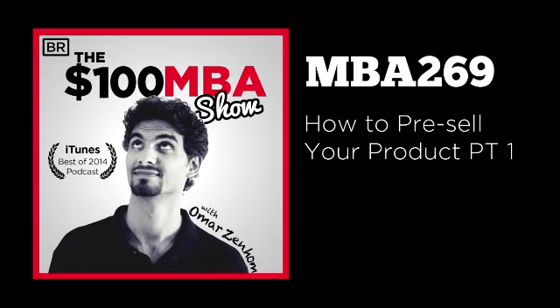Today's episode of the $100 MBA show is sponsored by HostGator. HostGator is our preferred hosting company. If you're looking to host your website, HostGator is the way to go with their 24-7 live support via chat, phone, or email. They're always there to help you out if you have any questions or want to make any changes to your website. And best of all, HostGator is giving listeners to the $100 MBA show a 30% discount. All you have to do is visit HostGator.com/MBA30 to get your 30% discount on hosting.